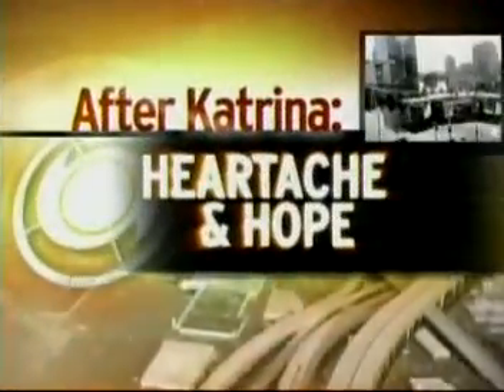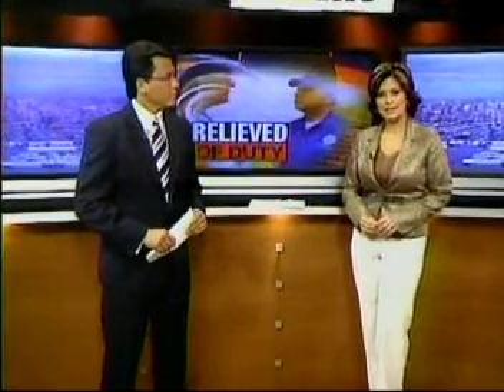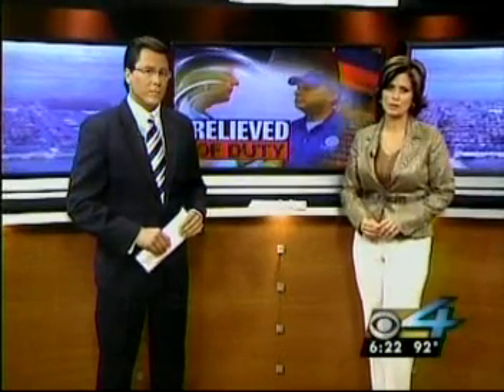Now, 11 days after Katrina struck the Gulf Coast, we have some breaking news involving the Federal Emergency Management Agency. Word that FEMA has decided to scrap the $2,000 debit card program for evacuees. It's been a shaky day for FEMA — the director is being relieved from his duties of managing the hurricane relief effort.